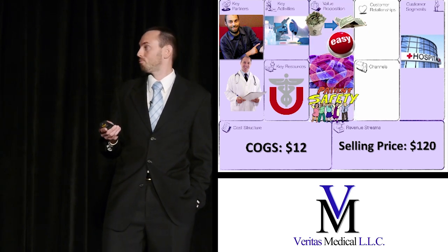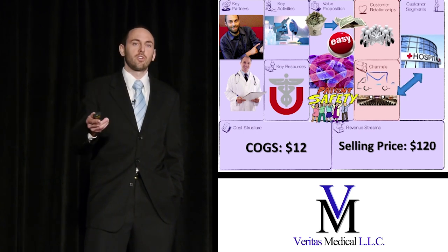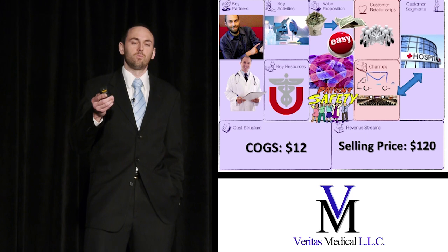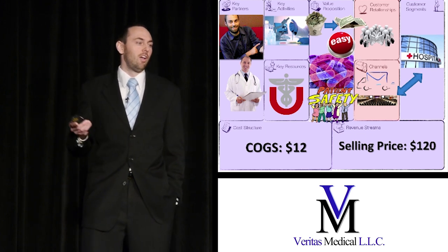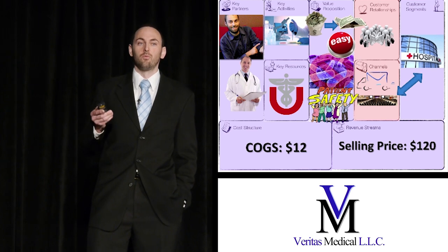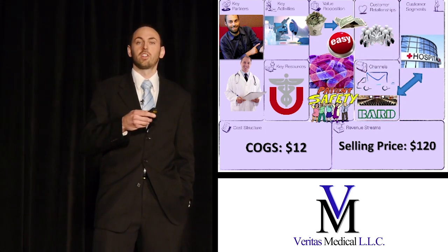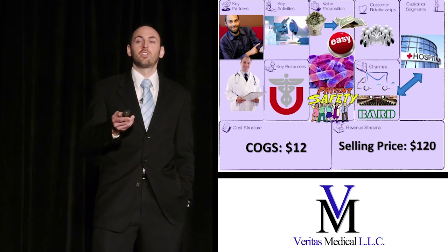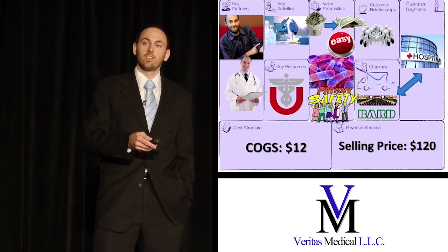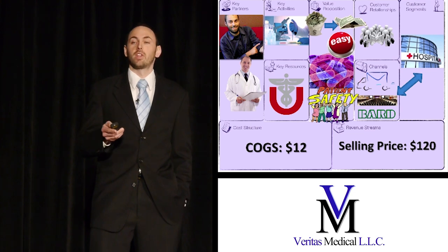We validated our pricing model and determined the next steps: we need a small sales force to go out, be with our customers, and make sure this is the device that nurses and clinicians want. We also plan to partner with large nationwide distributors and attend trade shows and conferences to get the device in the hands of nurses so they can verify it's what they want. We went to the industry leader, BARD Access Systems in Salt Lake City, built a close relationship with their managers, and they are excited at the prospect of using it — pending our 510K FDA clearance and finalized intellectual property.